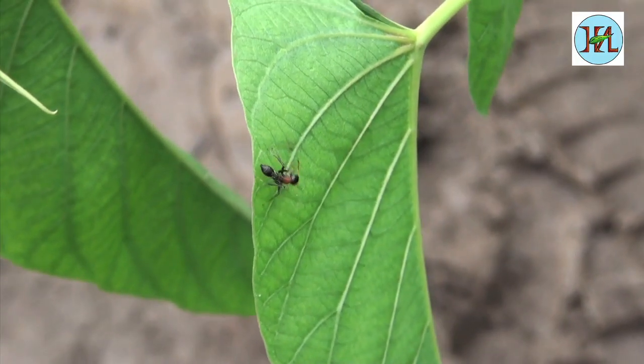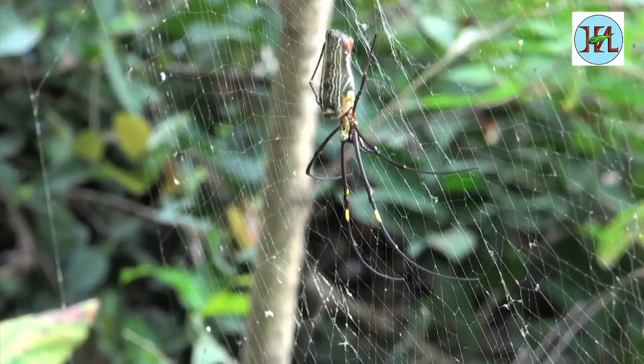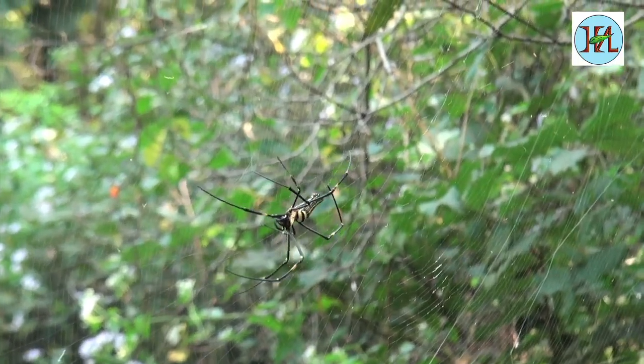Another spider, the Nephila or golden web spider, constructs huge webs sometimes up to several meters in size. They use the same web over the entire season and keep it neat and clean.